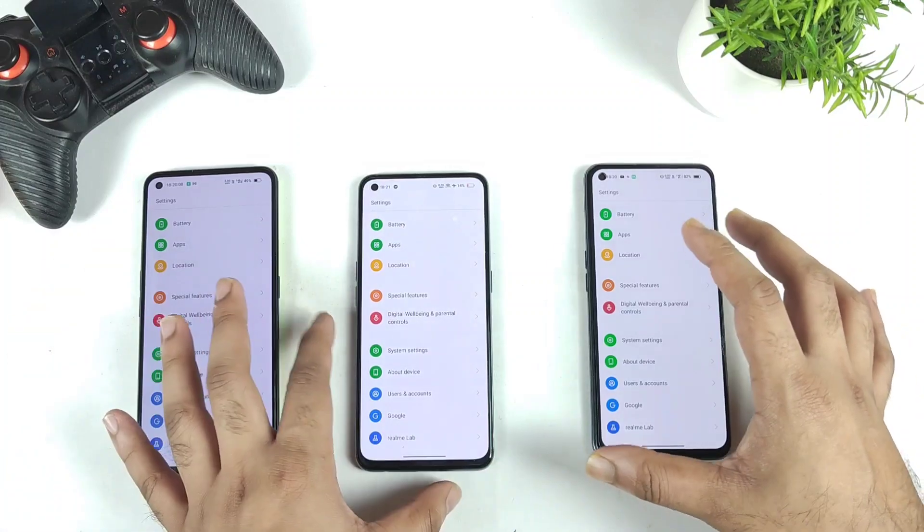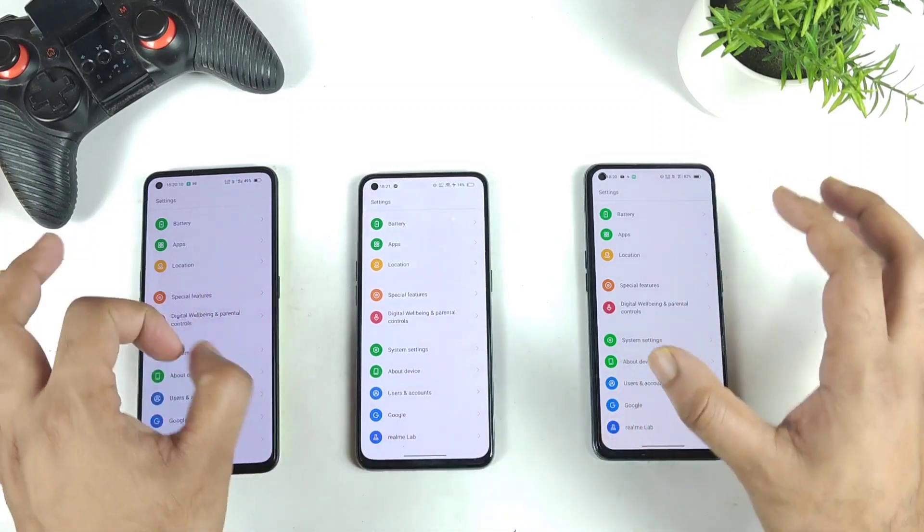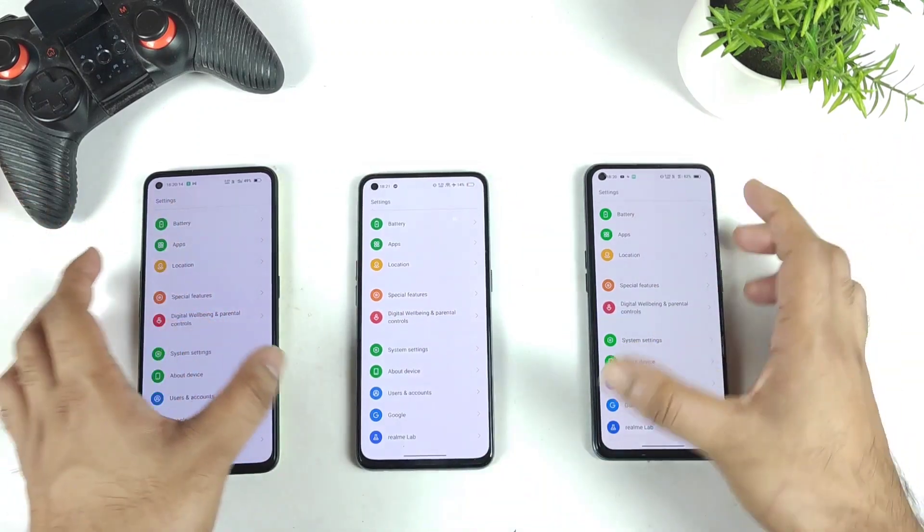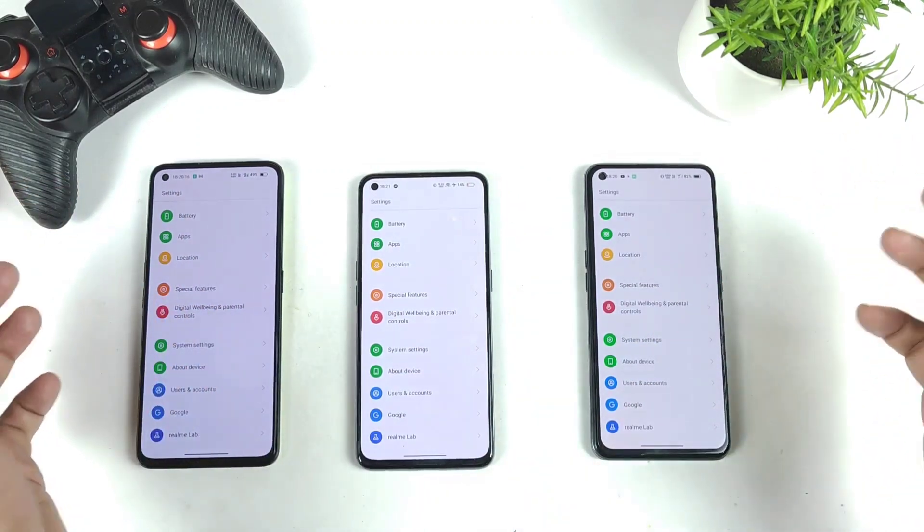That's my prediction, but I cannot give you an exact date. I don't know the exact date when we'll be getting the Realme UI 3.0 stable version.